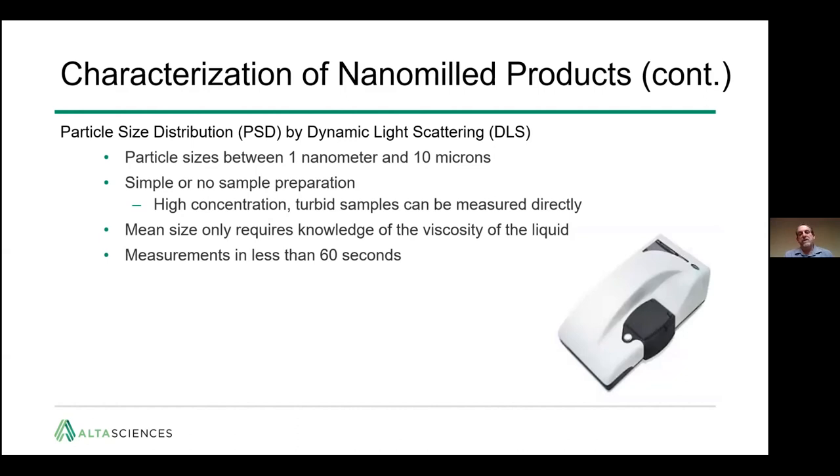The second characterization approach is dynamic light scattering. This is best for smaller particles — between one nanometer and one micron, perhaps up to ten. There is simple or no sample preparation required. It can handle the high concentrations coming out of nanomilling and turbid samples measured directly. Mean size determination only requires knowledge of the viscosity of the liquid, and measurements are done in less than 60 seconds.